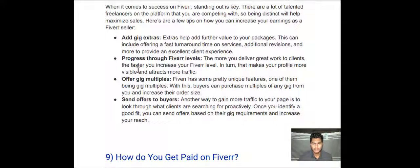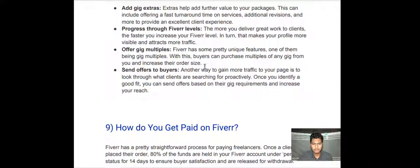Number two — progress through Fiverr levels. The more great work you deliver to clients, the faster you increase your Fiverr level — which makes your profile more visible and attracts more traffic. Number three — offer gig multiples. With this feature, buyers can purchase multiples of any gig from you and increase their order size. Number four — send offers to buyers. Another way to gain more traffic to your page is to proactively look through what clients are searching for, identify a good fit, and send offers based on their gig requirements to increase your reach.